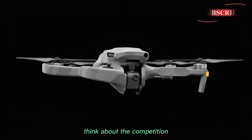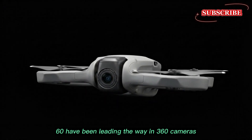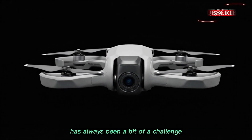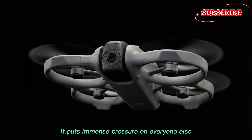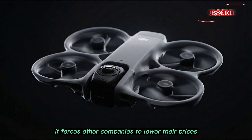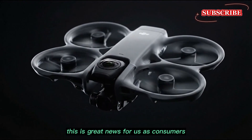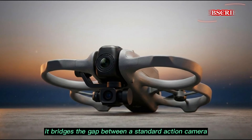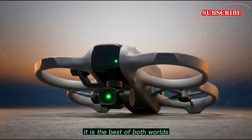Think about the competition. Brands like Insta360 have been leading the way in 360 cameras. However, putting those cameras on drones has always been a bit of a challenge. If DJI launches a sub-$500 360 drone, it puts immense pressure on everyone else, forcing other companies to lower their prices or innovate faster. This is great news for us as consumers — we get better technology for less money. It bridges the gap between a standard action camera and a high-end aerial platform: the best of both worlds.